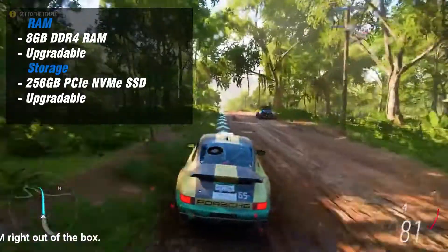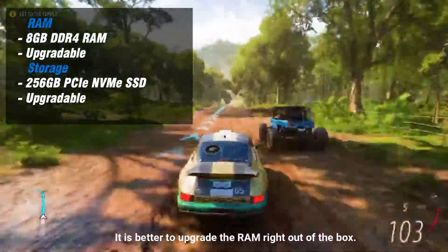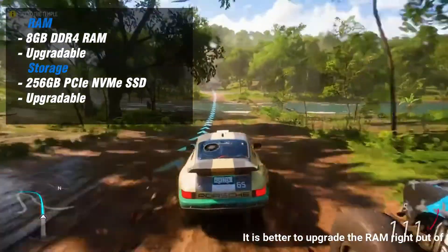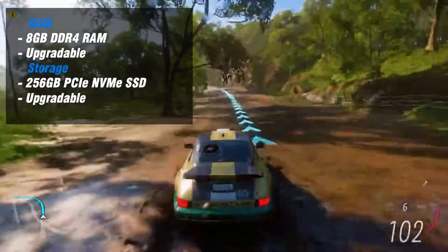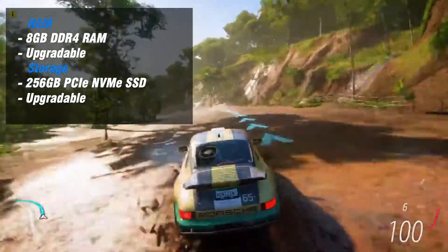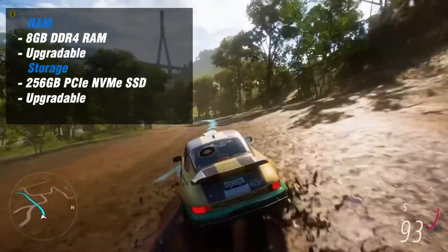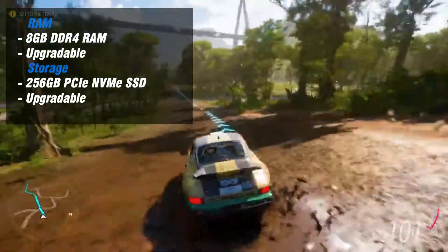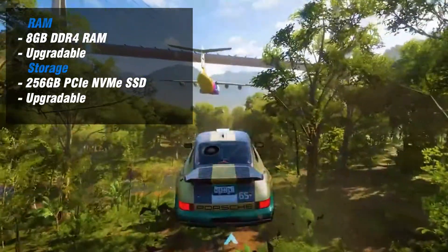Both the 8GB RAM and the 256GB solid-state drive in the Gateway Creator are not particularly interesting, but accessing them to upgrade either or both is simple. There is one additional M.2 slot and one free SO-DIMM slot for expansion available, which is highly recommended for people who perform numerous tasks at once.